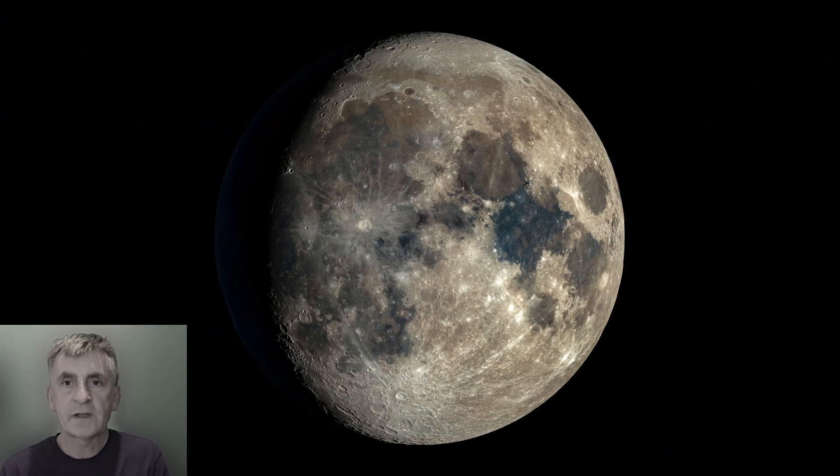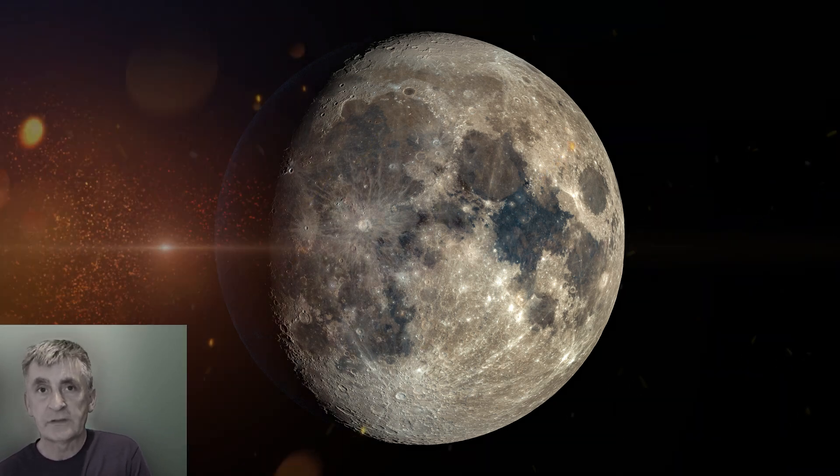Welcome folks, thanks for joining us tonight. It is August the 5th, 2025, and tonight we'll be taking a short tour of the lunar surface. We're going to be diving into some of the wonders of our closest celestial neighbour.